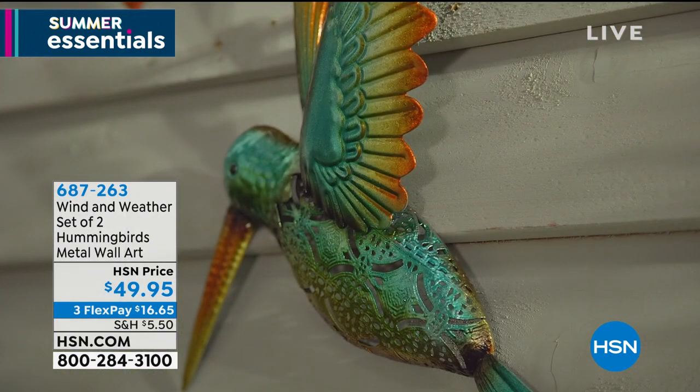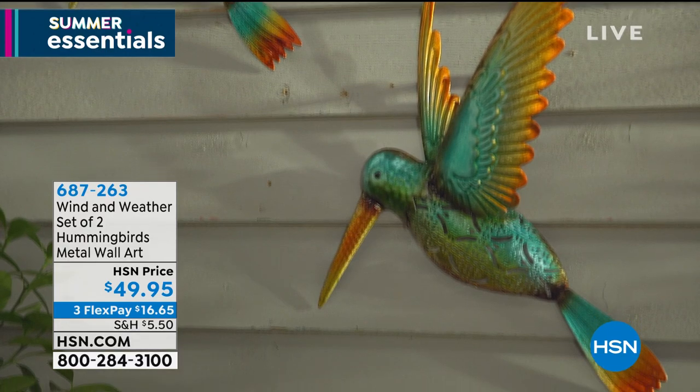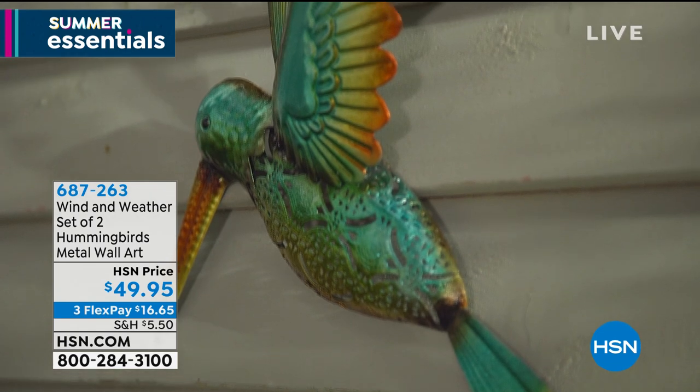Wind & Weather is just an amazing brand that we have here at HSN. They create, in my opinion, the best outdoor functional form and function artwork and designs. It's beautiful stuff from their bird feeders to their beautiful displays.